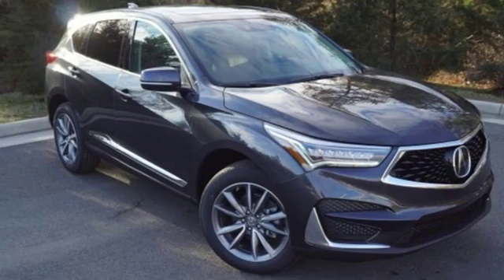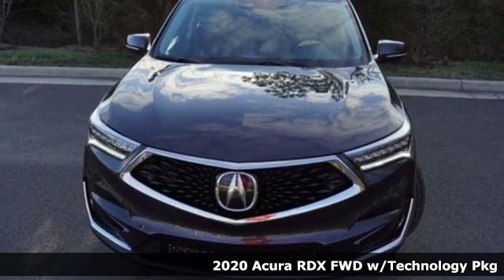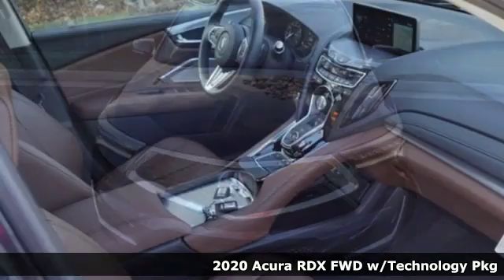Here's a new 2020 Acura RDX. It's ready to shoulder your everyday burdens with sophistication and class.